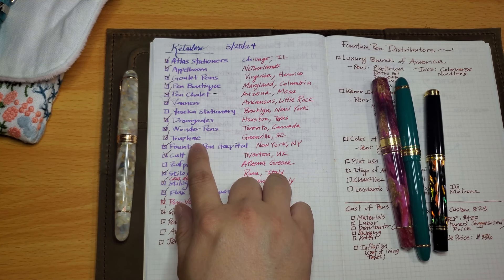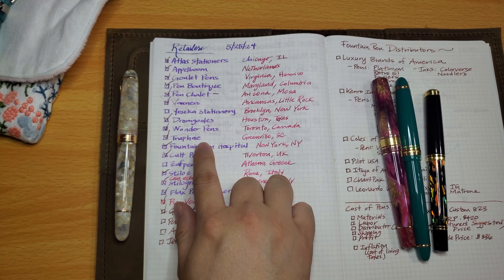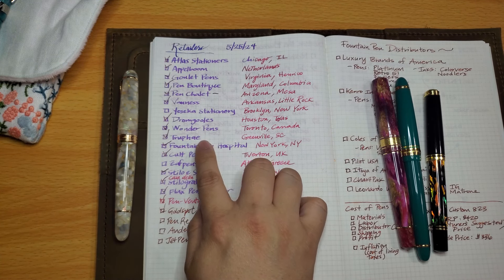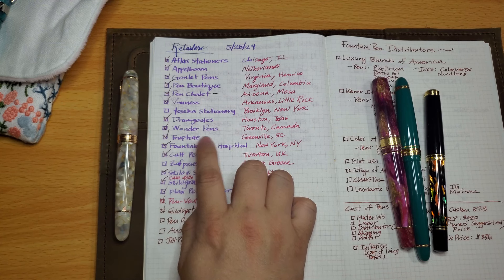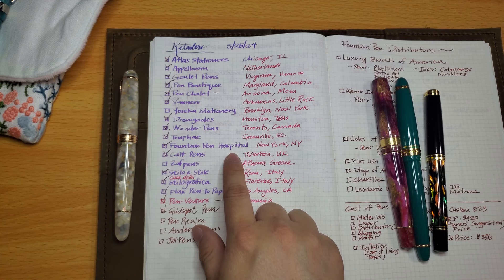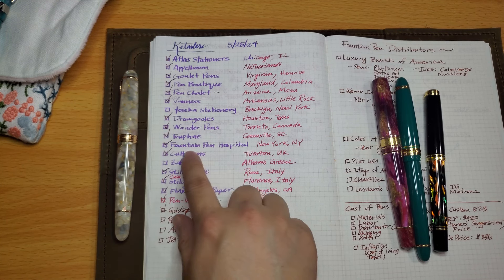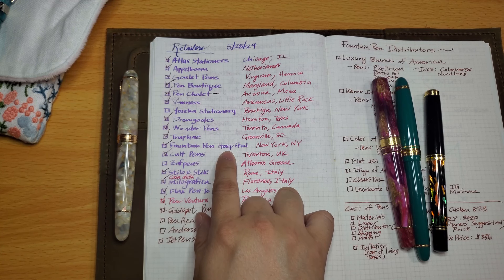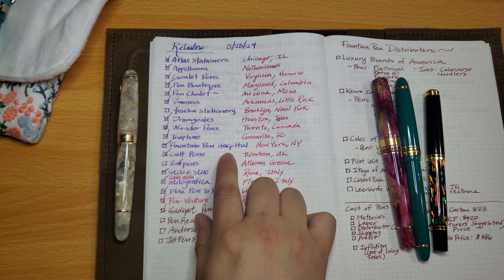Truphae is another retailer I haven't bought from yet, but I hear good things — they carry some really rare pens. Fountain Pen Hospital is also on the list; Lori from Time with Tata has been there and it sounds like a great place. One unique feature is that they do fountain pen repairs, which is helpful if your pen is out of warranty.